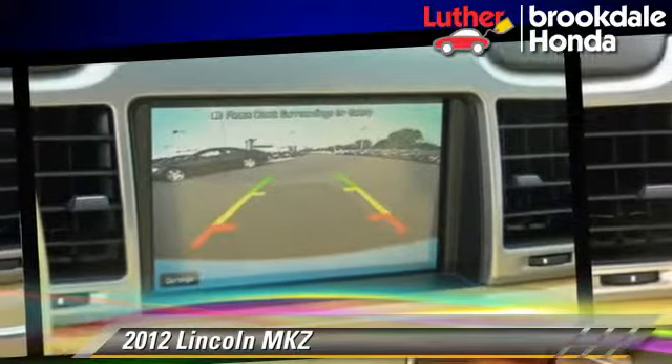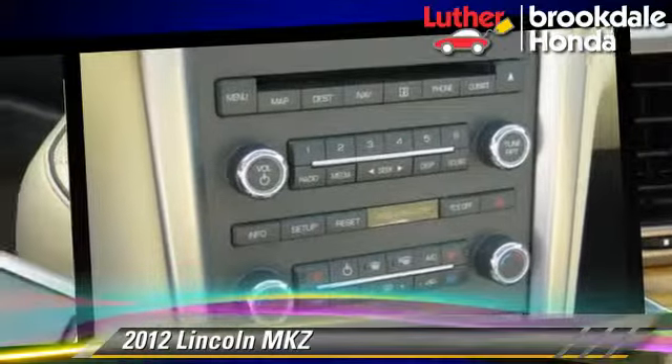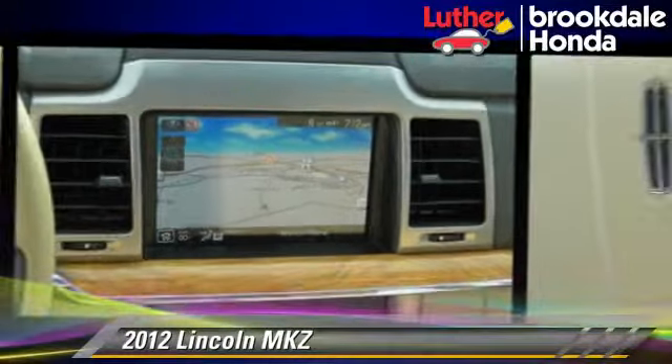Comfort and convenience features include Bluetooth wireless, satellite radio, navigation system, and heated seats. Give us a call to schedule your test drive today.